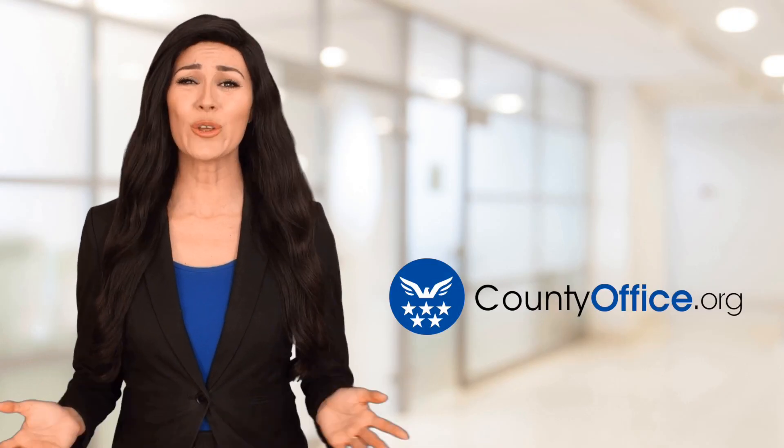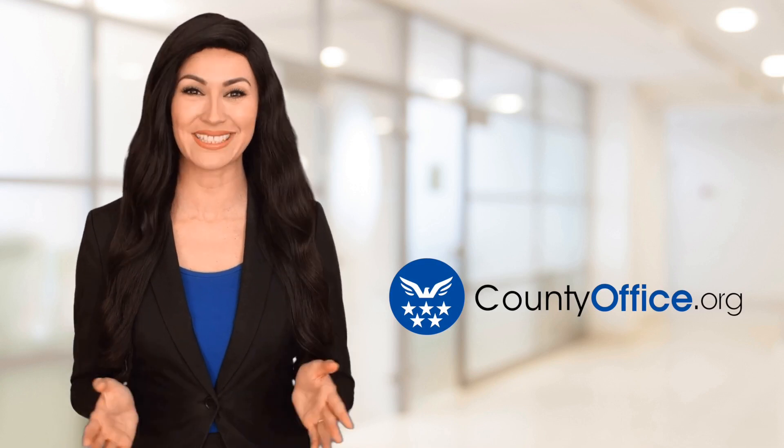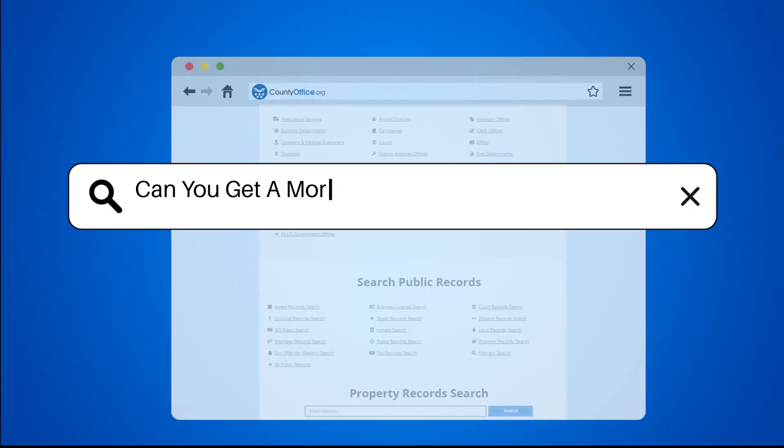Welcome to County Office, your ultimate guide to local government services and public records. Let's get started. Can you get a mortgage on a manufactured home?